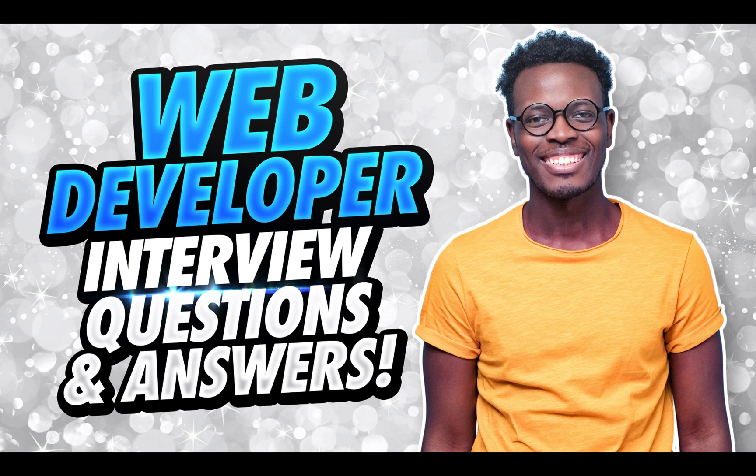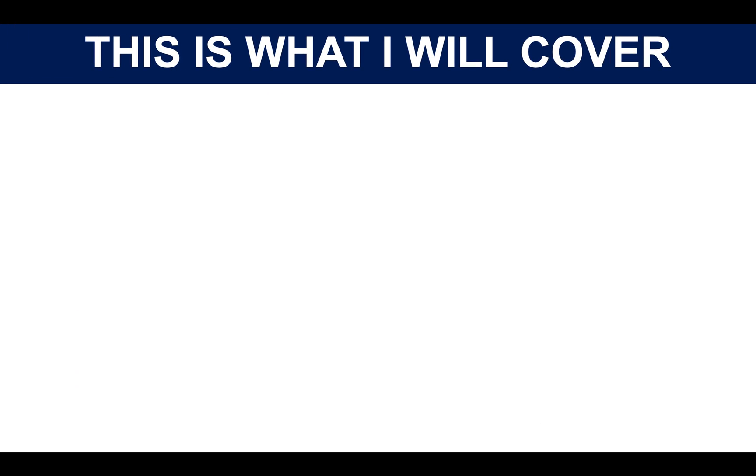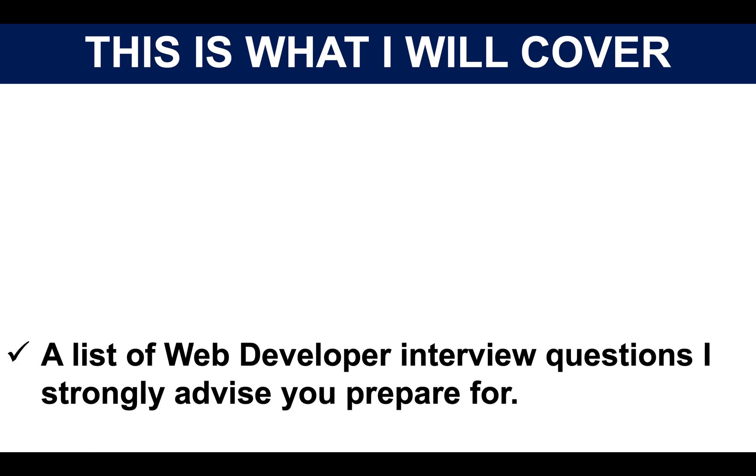Hi there. My name is Richard McMunn from the interview training company PassMyInterview.com. In this tutorial, I will teach you how to pass a web developer interview. If you have an interview coming up for a web developer role for any organisation whatsoever, make sure you stay tuned and watch the presentation fully from start to finish, because I will help you to pass your interview. And to achieve that goal, this is what I will cover.